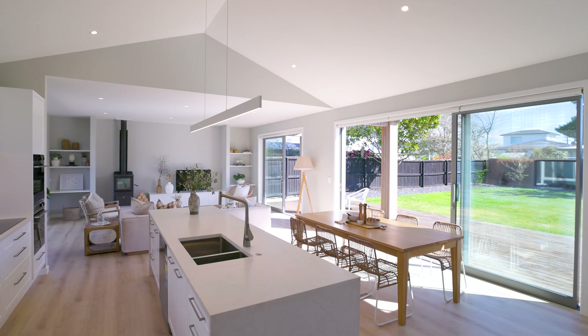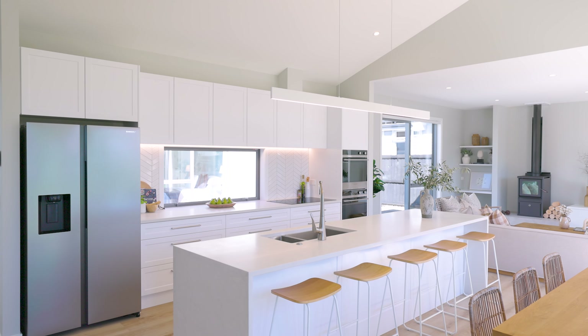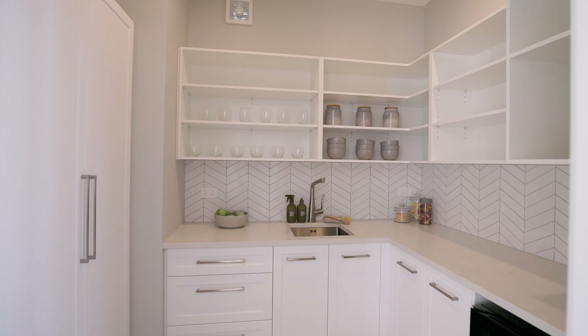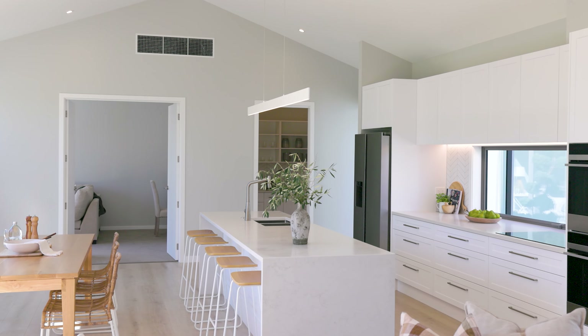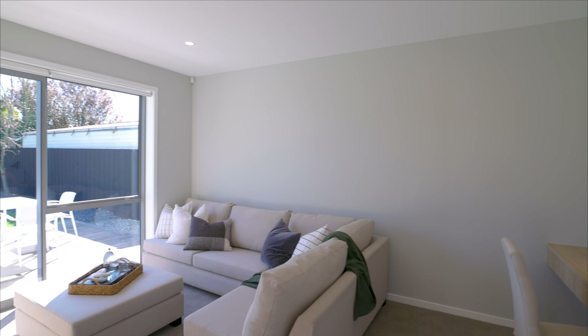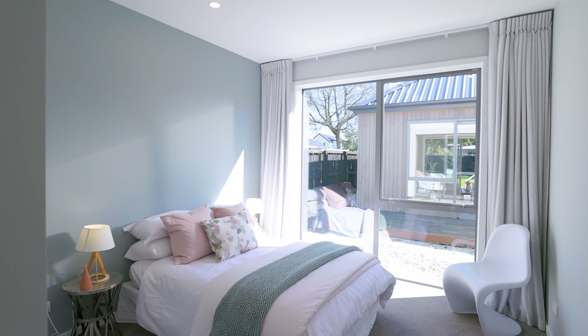Emerging as the focal point is the open plan living and dining area where a meticulously crafted kitchen featuring double ovens and a butler's pantry with a wine fridge sets the tone for sophisticated living. Adjacent to this hub is a separate more intimate formal lounge featuring a built-in entertainment unit and a dedicated study desk, effortlessly balancing leisure and productivity.